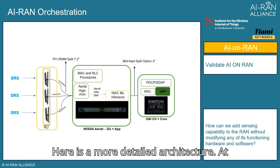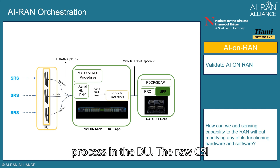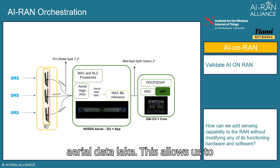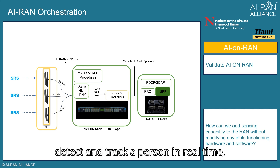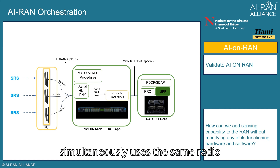Here is a more detailed architecture. At the gNodeB, the SRS is processed in the DU. The raw CSI from Arial Hi-Fi is fed into a machine learning model through the Arial data lake. This allows us to detect and track a person in real time, while another UE simultaneously uses the same radio resources for communication.